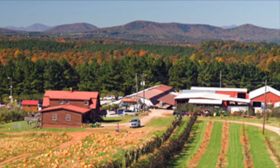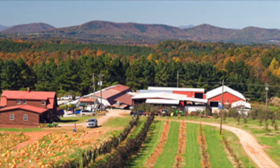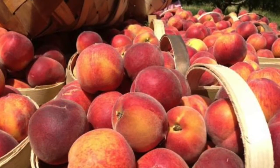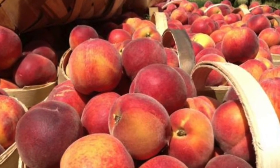We have 350 acres of fruits and vegetables, 200 in production right now. Our primary crop is peaches — we have 30 different varieties of peaches.